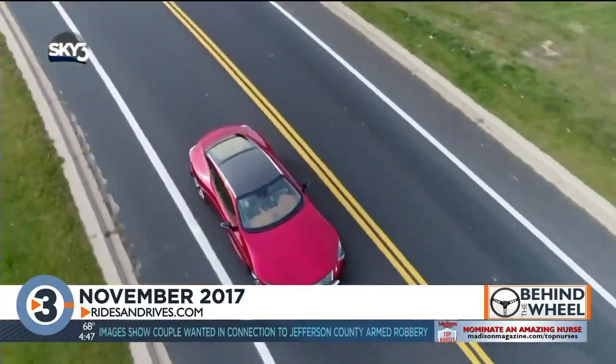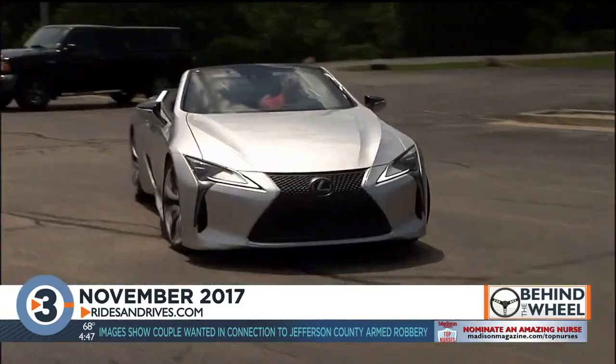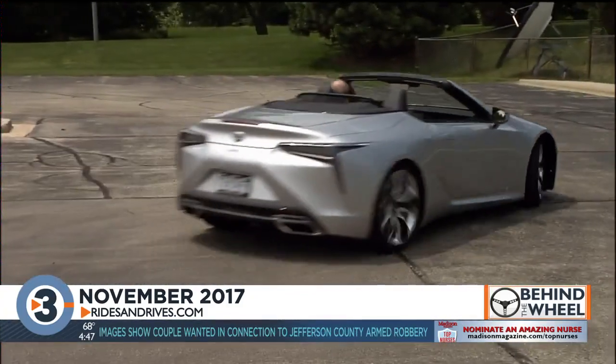Well, guess what? They chopped the top off of it for 2021. Behold, the Lexus LC 500 convertible.